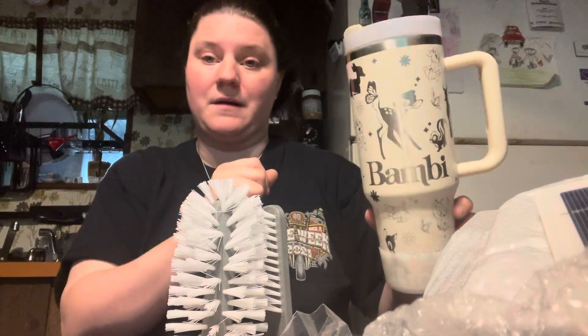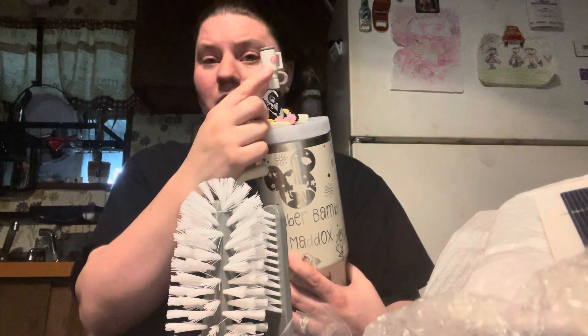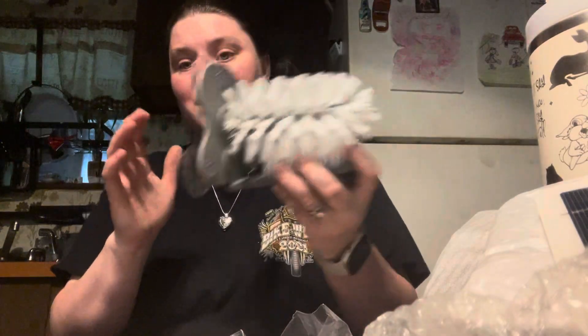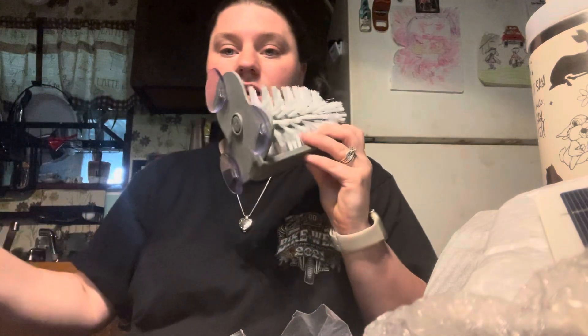This one is from Temu — I did cover it in my first unboxing. This one is from Etsy, and this one is from AliExpress — I don't think I did a video on that. I was gonna put this to the side — it just kind of goes on the side of my sink over here and you just snap it on and use it. Anyway, thanks for watching, bye you guys!